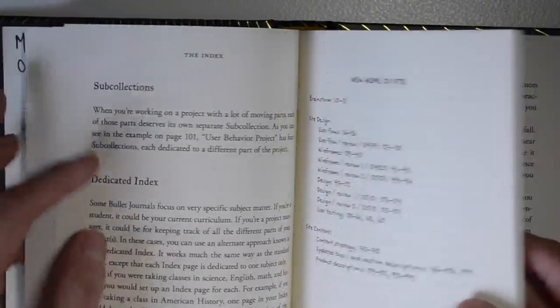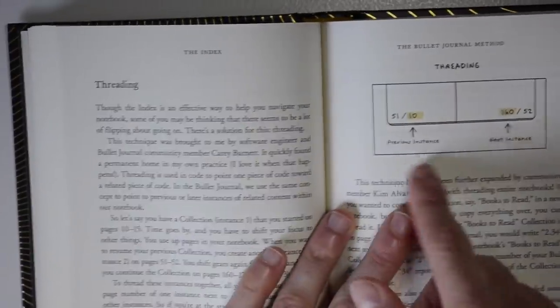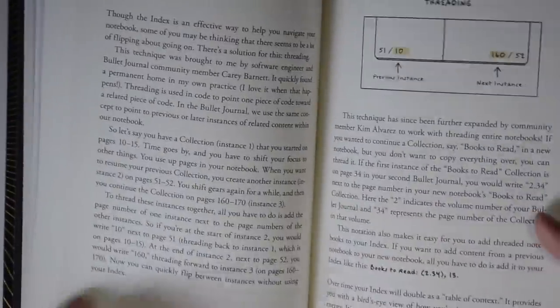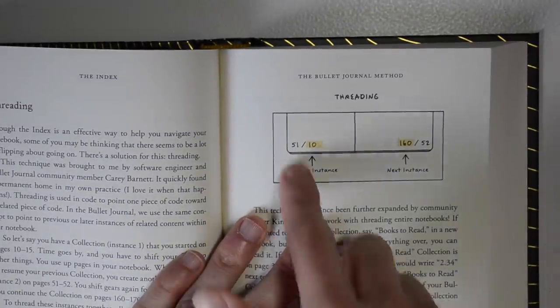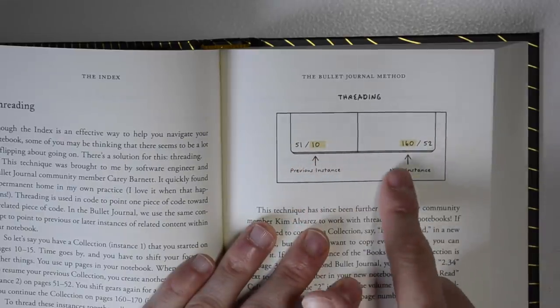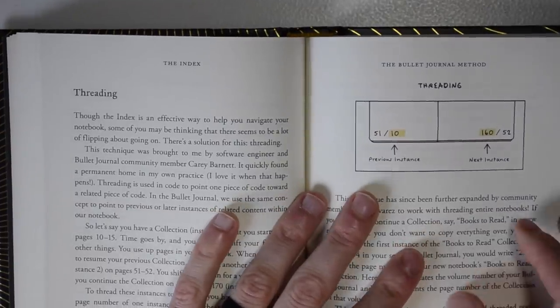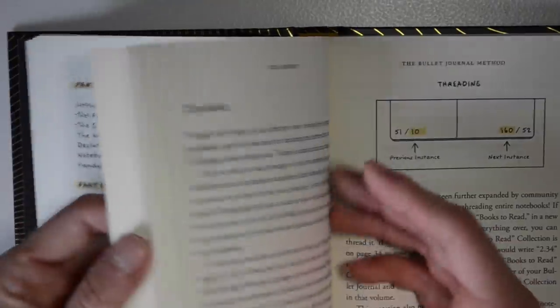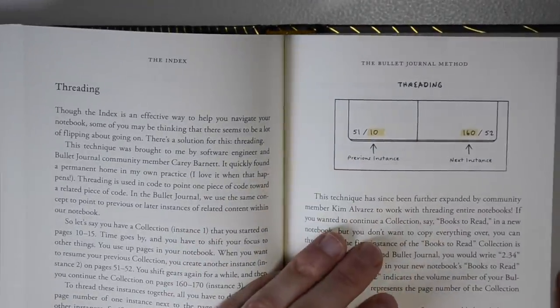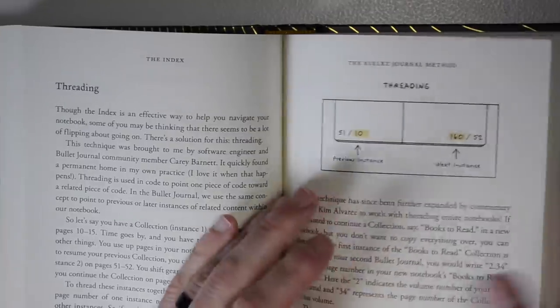The first half of the book is more about getting set up and key concepts of goal setting and getting information down — sub-collections, index. Another thing I found really useful was the threading concept, something I haven't done much of in the past, on pages 104–105. Basically, threading means noting on a page: 'The previous instance where I discussed this topic is page 10, the next instance is page 160.' It keeps you organized without flipping back to the index every time. One of my goals for the new year is to get better at threading and indexing.